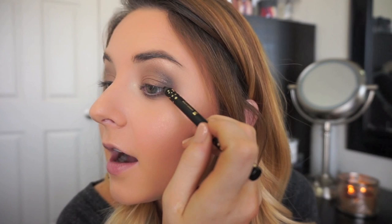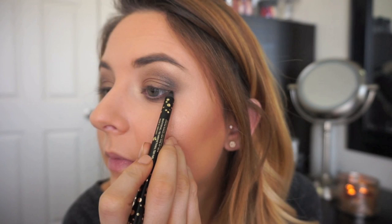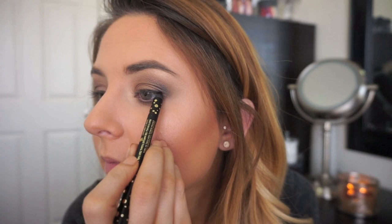Now I'm going to go in and highlight. I'm going to use this highlight shade called MVP and apply this right on the brow bone — that's so pretty — and then right on my inner corner. Now that my eyeshadow is done, I'm going to go in with the black eyeliner and draw a line right on my upper lash line. It's really black and it's really gentle. So this is the final result of the shadow and the liner. I'm going to pop on some lashes and I'll be right back.